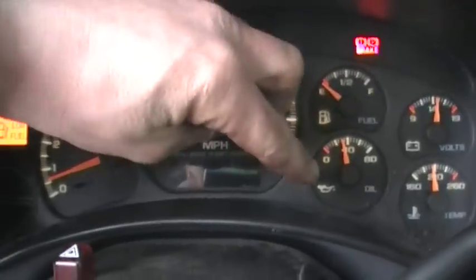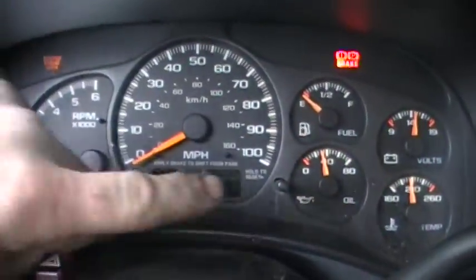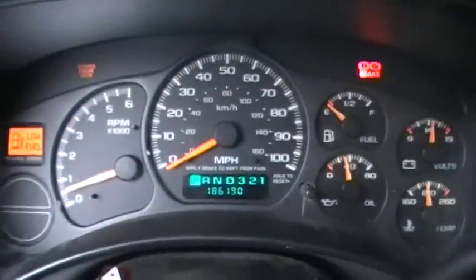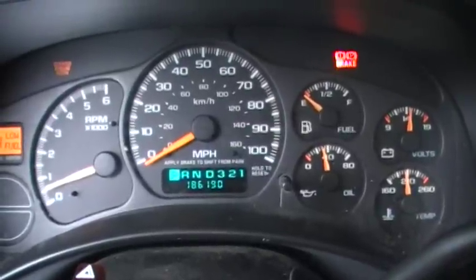The dash is a little finicky — you gotta push the button to get it to work. There we go, I'll just push the button enough times. All right, so there's the mileage: 186,190.